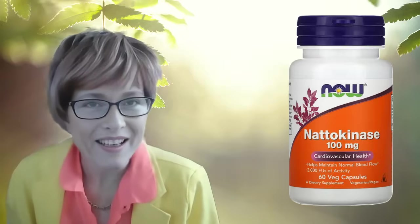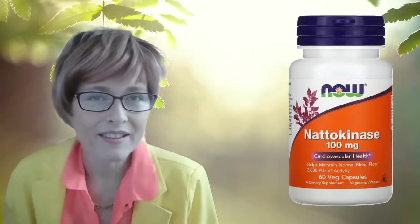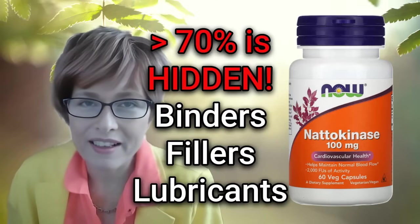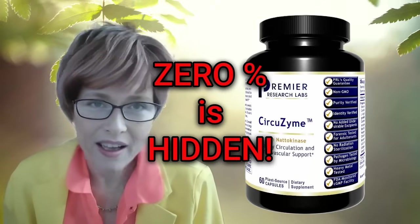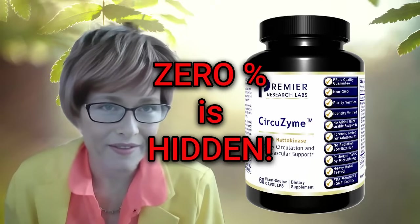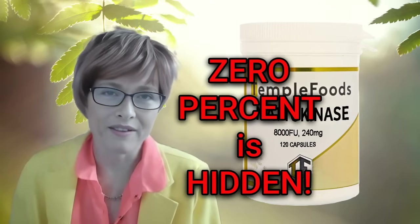This product contains natokinase and more than 70% excipients. This product contains natokinase and zero excipients.